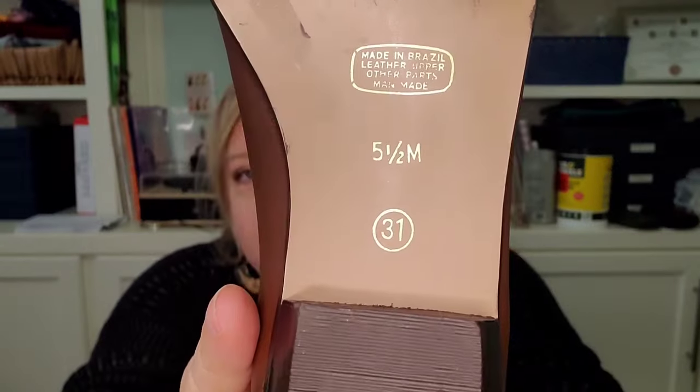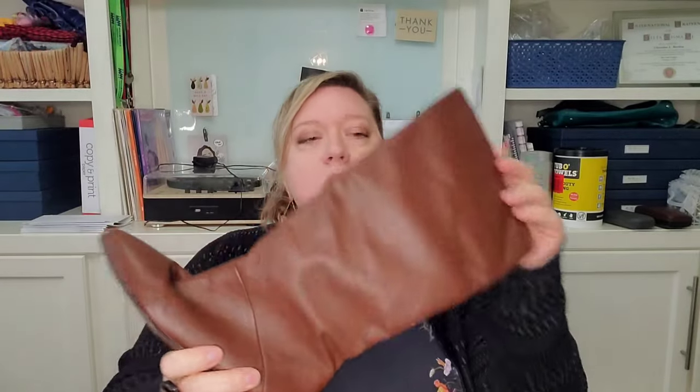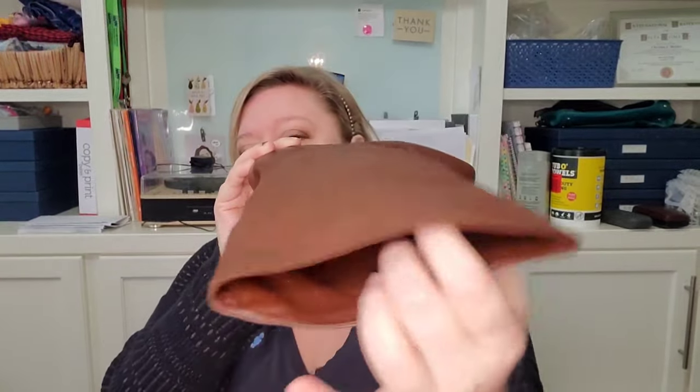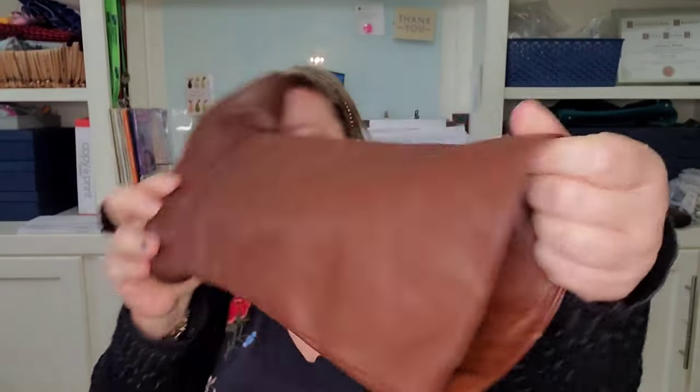These say made in Brazil, leather upper, size five and a half. Almost looks like nobody even wore these — excellent shape. I'll put the branding on the screen if I have time. That's the first item, and I'm going to do those for $18 if anyone's interested.